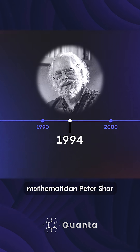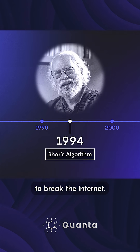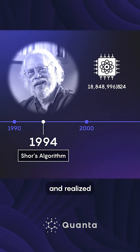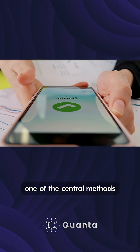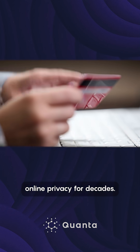In the 1990s, mathematician Peter Shor developed an algorithm that threatened to break the internet. He was trying to understand the power of quantum computers and realized that they would be able to rapidly break large numbers into their prime factors. That would undermine one of the central methods of modern cryptography that has safeguarded online privacy for decades.